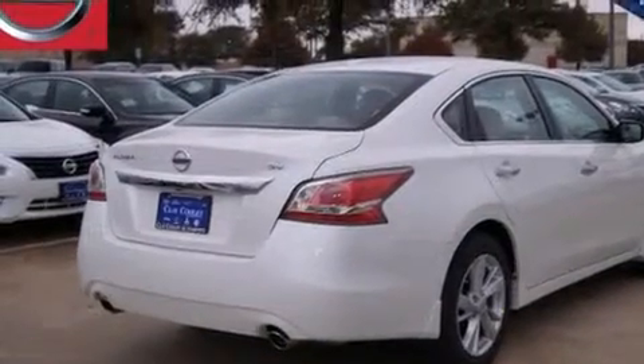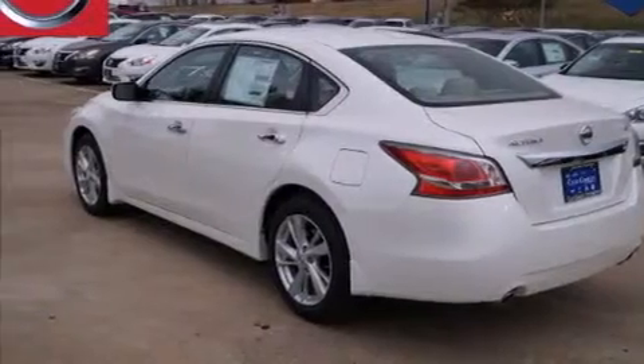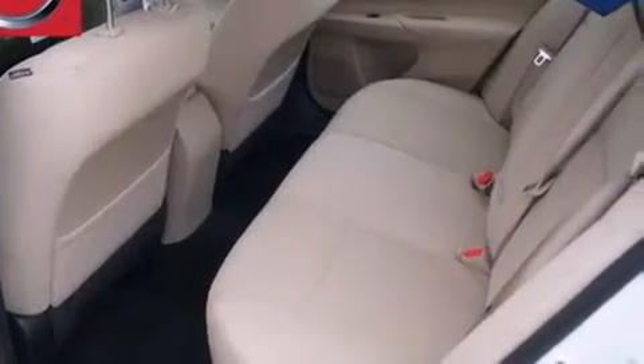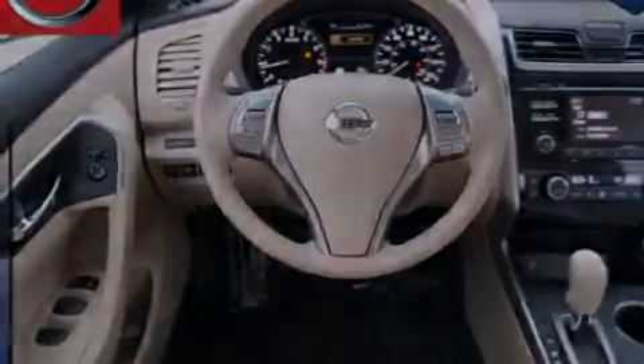Features include a multi-link rear suspension, traction control and stability control systems, cruise control, 12-volt power outlets, front multi-stage airbags, rear seat child-proof door locks, air conditioning, steering wheel controls, front and rear reading lights, and a rear view camera.